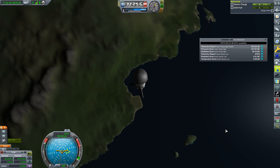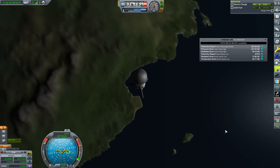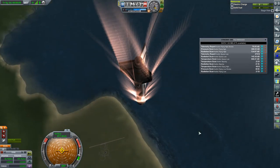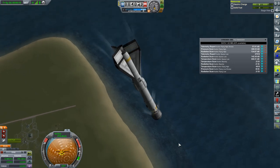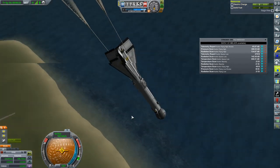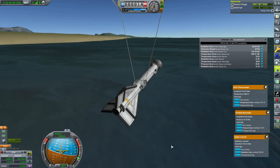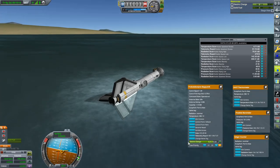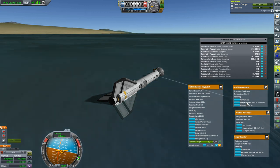We are now in space collecting all kinds of data. This thing should be recovered so it won't need to transmit. The parachutes probably weren't going to deploy because it was going too fast, so I pitched up to slow down — and it worked. Now it's collecting science on descent. We're getting a temperature scan, and it's going to splash down at the shores.